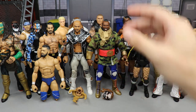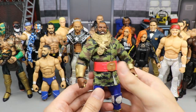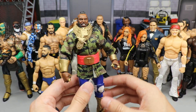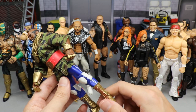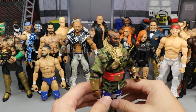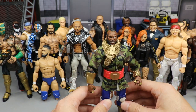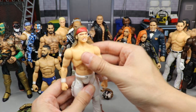First up is the Mr. T action figure — the SDCC exclusive from 2020. Entertainment Earth was shipping these out; I got my copy from Mattel, shoutout to them. I want to do a fix-up but I'm not exactly sure what. I thought about making a tag team sometime down the road, or putting these gold boots on a different wrestler, or taking a figure and putting the Mr. T shirt and the Sami Zayn/Tommaso Ciampa camo pants on it just to see what it looked like.